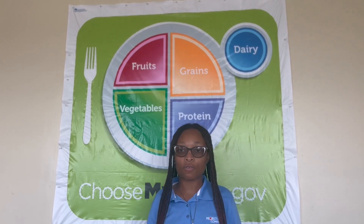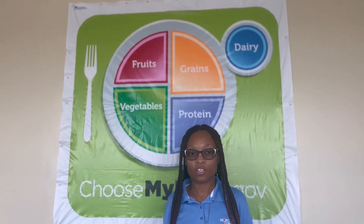Now that all the groups have identified their food item for the protein group, the physical activity that we are going to do will be high knees for 15 seconds. Let's get ready, let's stand up. Make sure we have enough space between ourselves, our partners, and our environment so we don't bump into anything. Make sure we bring our knees almost up to our chest. And let's stop.